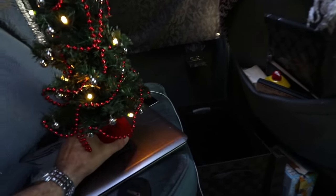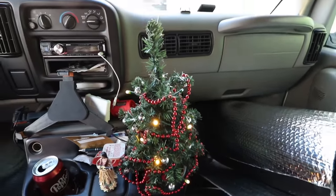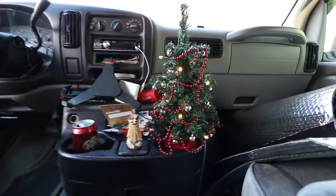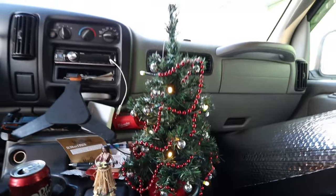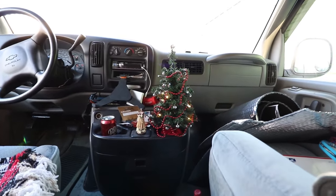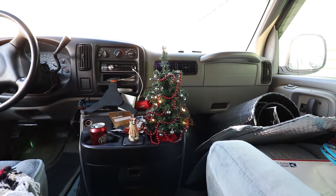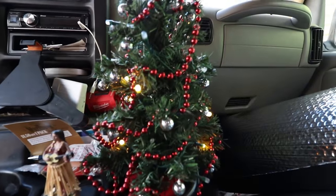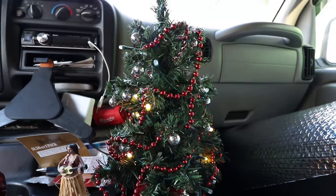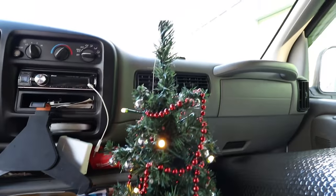Another cool thing about these LEDs is there's a twinkle or blinking setting — pretty nice, huh? This little tree goes on my dash. There's something about having a Christmas tree around this time that really gets your spirit up and your motivation going, because in wintertime it's gray out, it's depressing. I think this might help give me a little bit more joy this season.